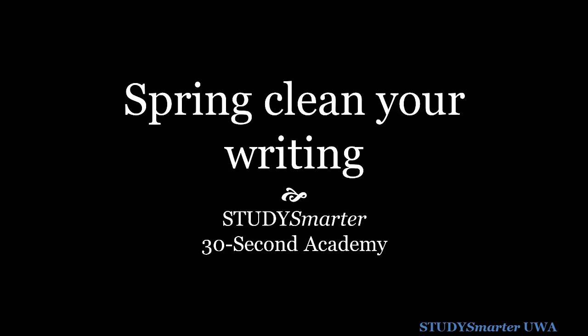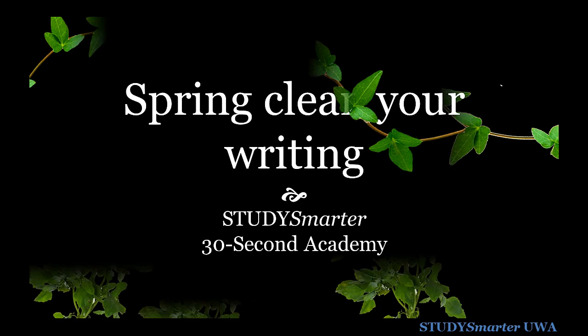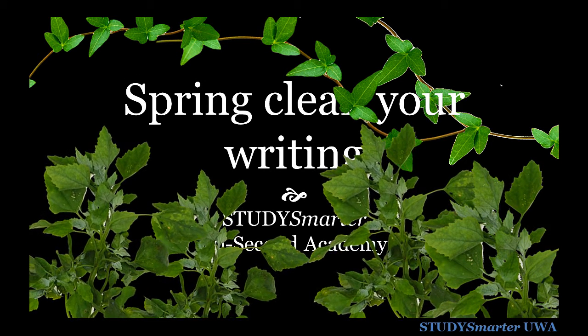Today we're going to show you how to spring clean your writing. You probably haven't noticed all the weeds growing in your sentences and paragraphs — the redundant words and phrases that make your writing cluttered and hard to read. Here are three tips for cleaner writing.